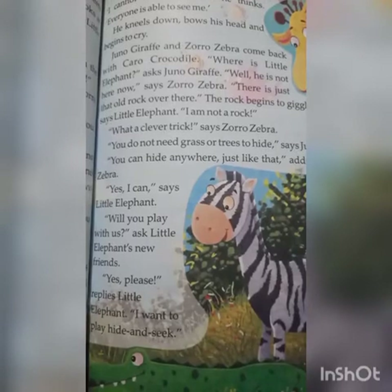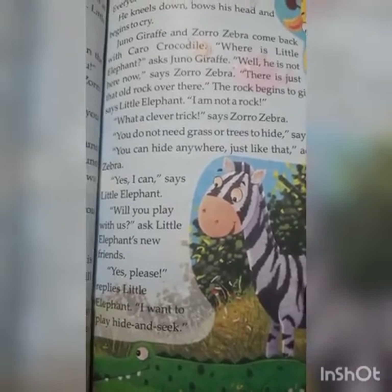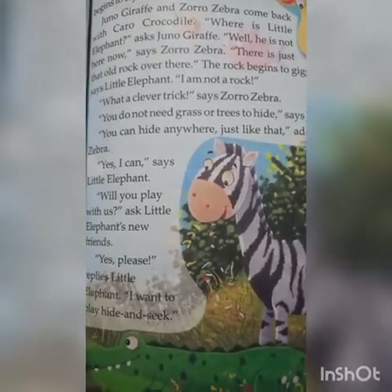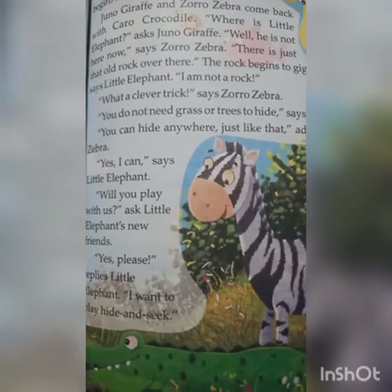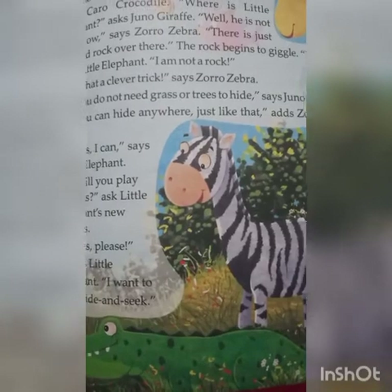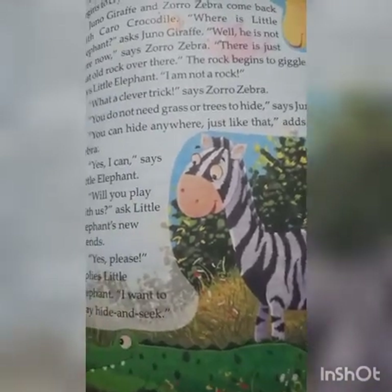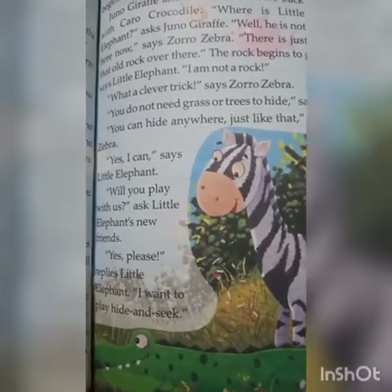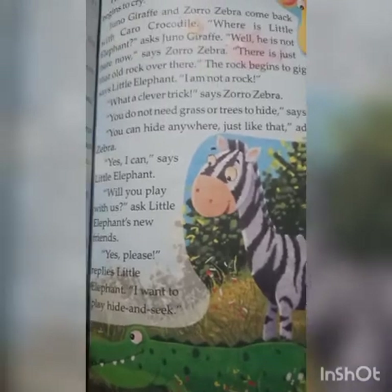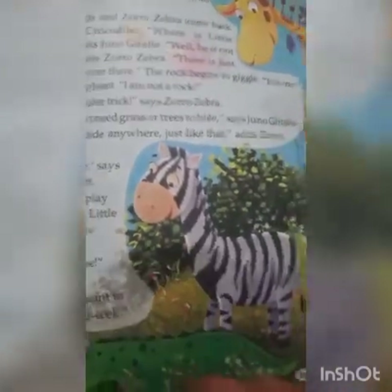Juno Giraffe and Zoro Zebra come back with Cairo Crocodile. 'What is the little elephant?' asked Juno Giraffe. 'Well, he is not here now,' says Zoro Zebra. 'There is just that old rock over there.' The rock begins to giggle. 'It is me, Little Elephant. I am not a rock!' 'What a clever trick!' says Zoro Zebra.